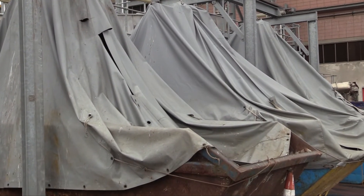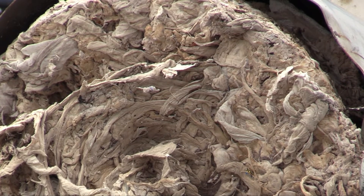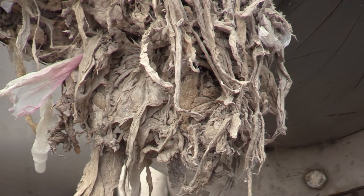Some of those things that come through that shouldn't are cotton buds, nappies, baby wipes, sanitary towels, kitchen towels, and fat that's poured down drains. Things that should come down the toilet are the three P's: toilet paper, poo, and pee.